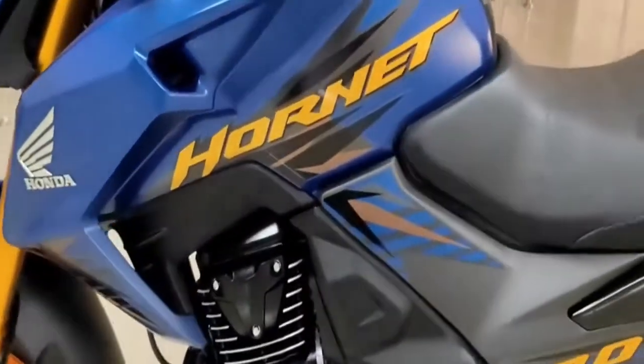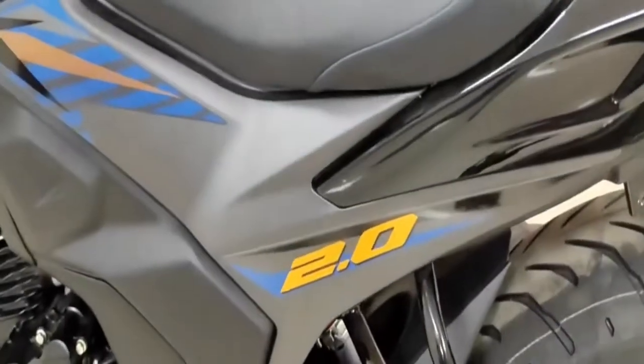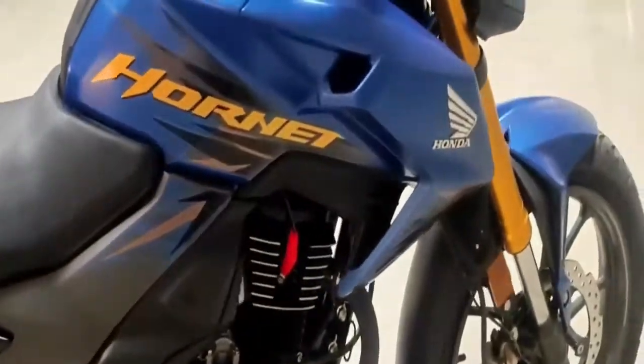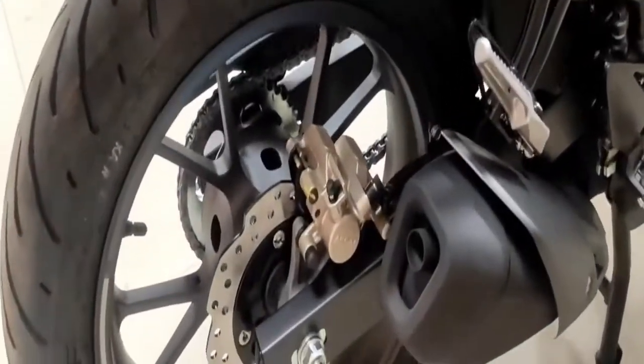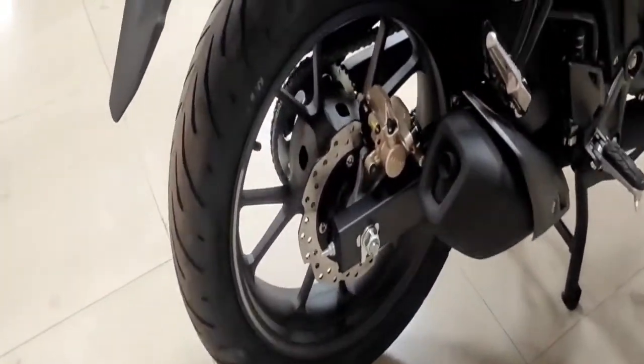The Honda Hornet 2.0 is powered by a 184.4cc BS6 single-cylinder, air-cooled, fuel-injected motor that produces 16.1 Nm of peak torque, mated to a 5-speed gearbox. The bike comes with self-start only.